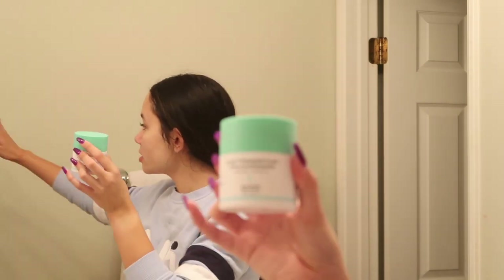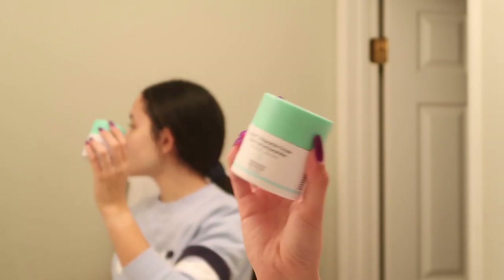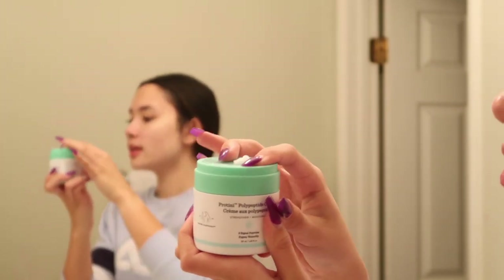After the serum is moisturizer. This is the moisturizer I've been loving lately — the Drunk Elephant Polypeptide Cream. This is literally the coolest thing ever. So this is what the lid looks like, and then you press on it and that's how the moisturizer comes out. This is a really good moisturizer, but the packaging is probably my favorite thing about it. I just put on my moisturizer and then put it on my face and my neck.